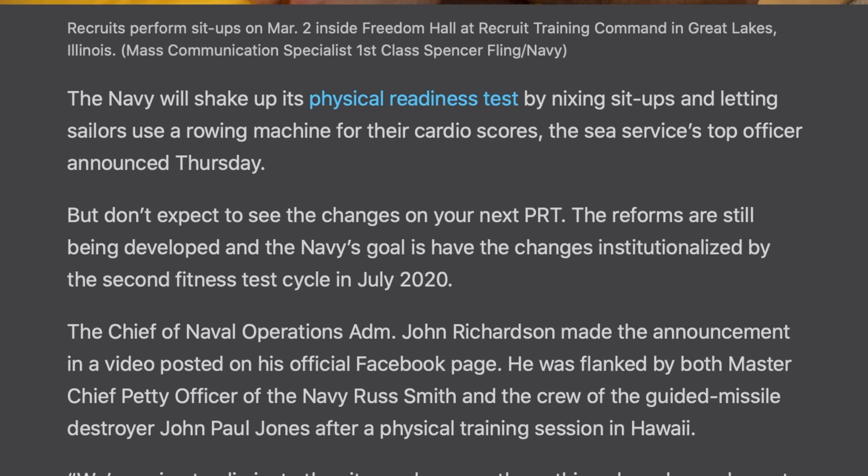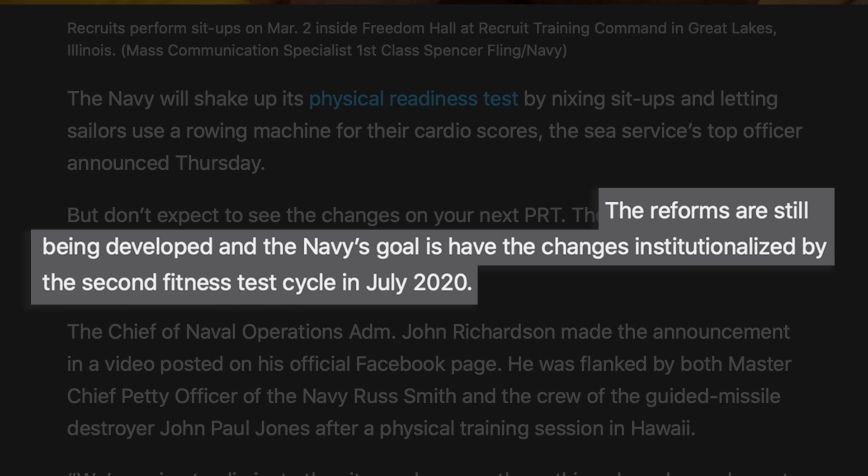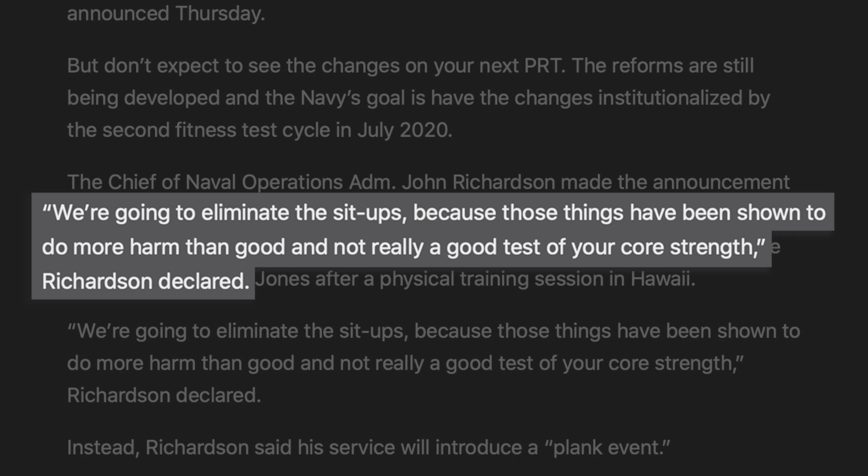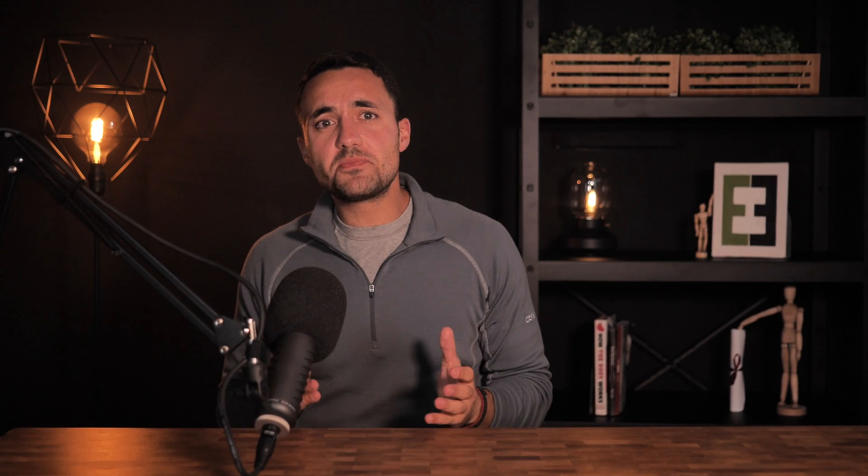It's not just me who is saying these things. The US Navy recently stated in the Navy Times that by July 2020 they will no longer use sit-ups as an exercise to track the fitness of their seals. The Chief of Naval Operations, John Richardson, stated: 'We're going to eliminate the sit-ups because those things have been shown to do more harm than good, and are not really a good test of our core strength.' This is a big deal because the Navy has been using the sit-up as a staple exercise for many years, and they now have enough data to suggest it has no functional utility and is actually counterproductive to the health and performance of these specialized troops.